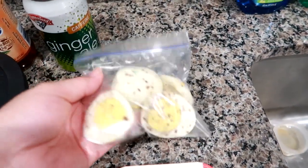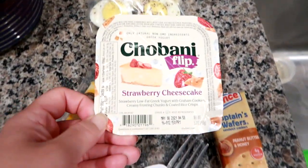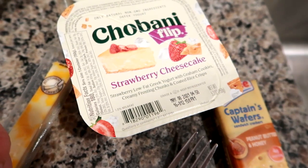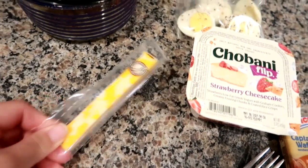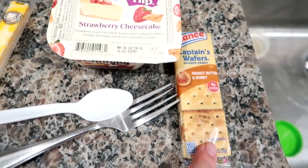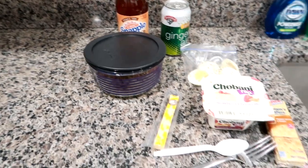Some hard boiled eggs with salt and pepper. A strawberry cheesecake yogurt — this is the low-fat Greek yogurt with strawberry, graham cracker, creamy frosting chunks, and coated rice crisps. A Colby jack cheese stick from Trader Joe's, a spoon and a fork, and a Lance's Captain Wafer peanut butter and honey cracker. That's everything he's taking today — we'll see you later.